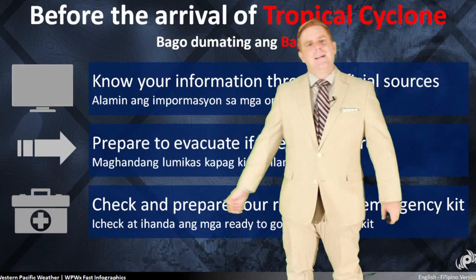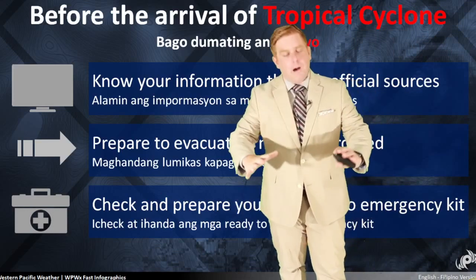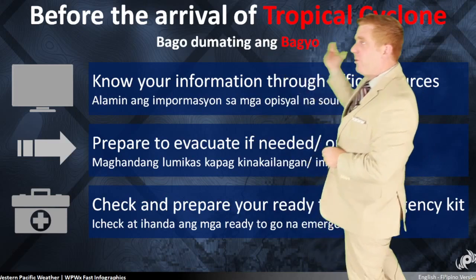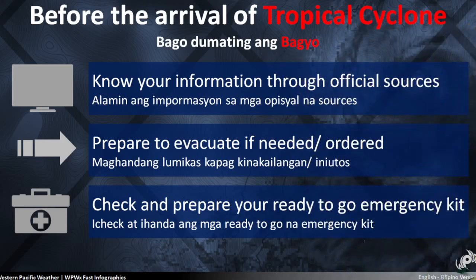At least for now, it's all about watching — we're going to keep you guys posted because there are just a lot of questions here. But before the arrival of any possible tropical system, and I've got this in English and Tagalog — know your information from official sources. I'm not an official source and I never claimed to be. PAGASA is in the Philippines, JMA in Japan, or if you're military, you want to check in with JTWC or your local weather squadron.